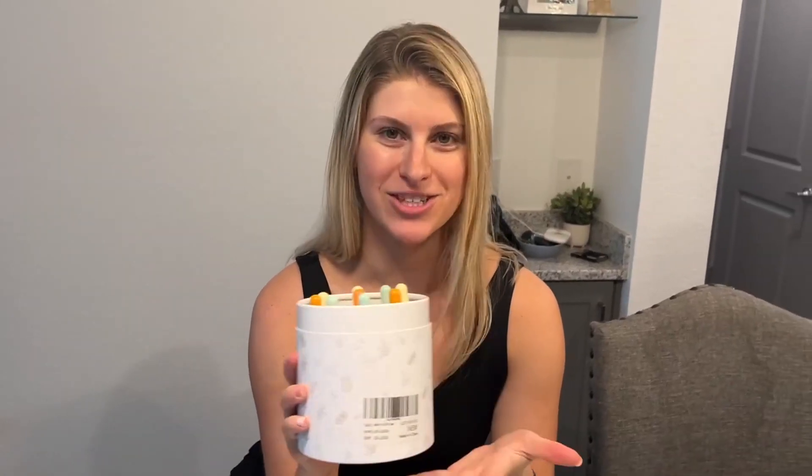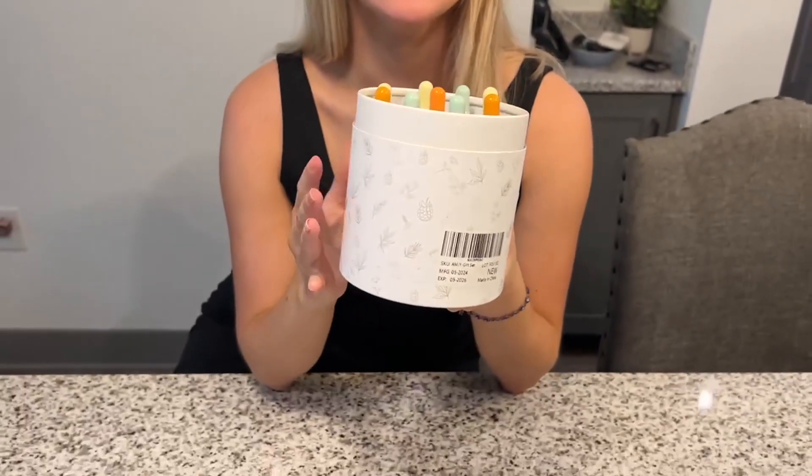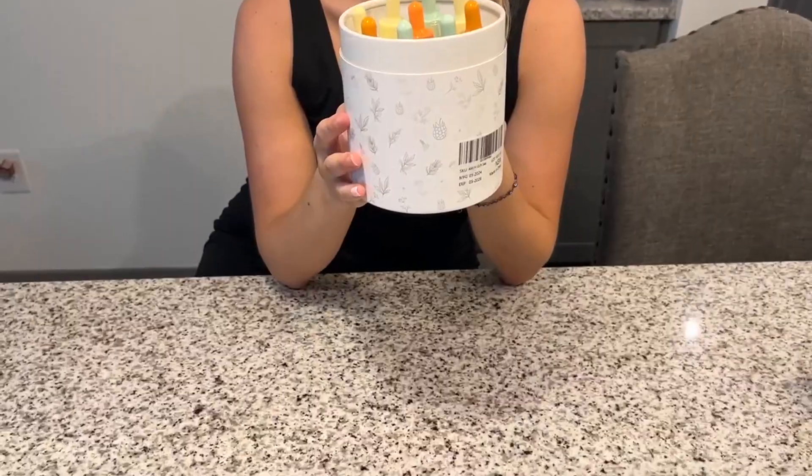Hello, today I present to you an honest review of these diffuser oil scents by the brand Aroma Manor. These are essential oils and I am so excited to try them.